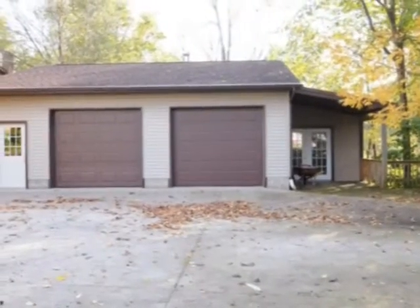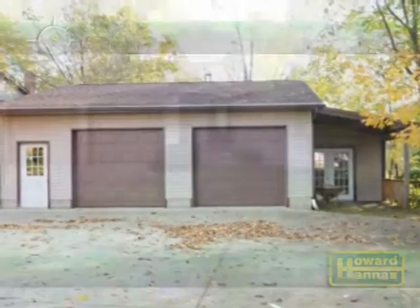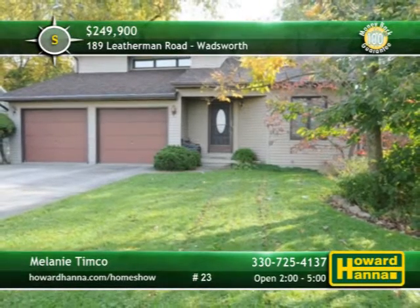An additional detached garage with a separate workshop and deck will be a dream come true. Meet with Melanie Timco this afternoon and ask her about the 100% money-back guarantee.